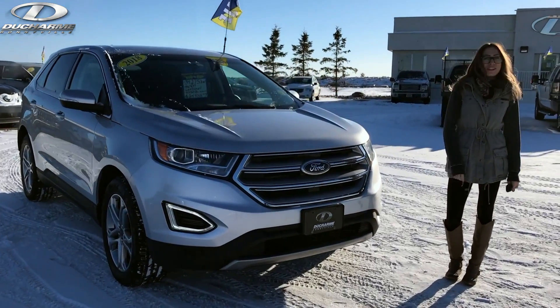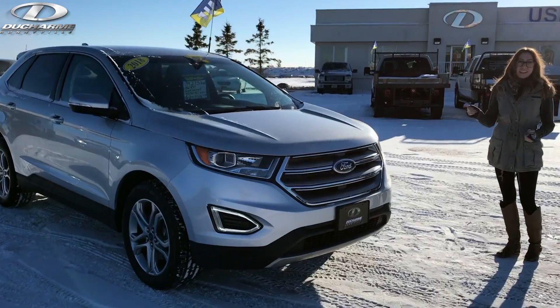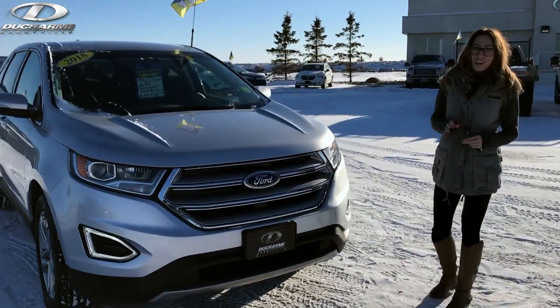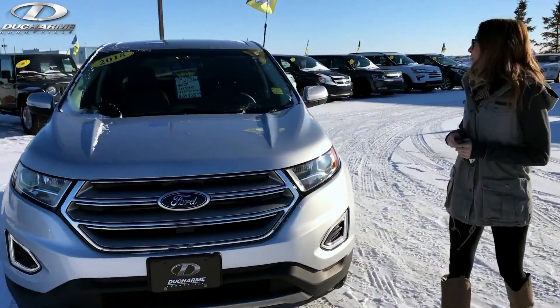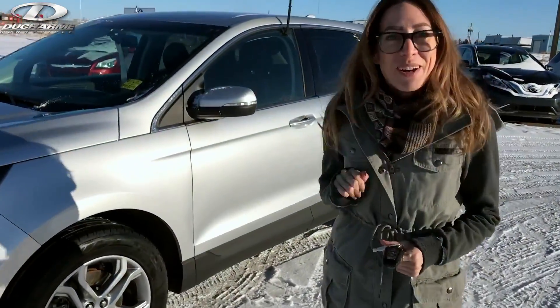Hey everyone, it's Alessia from Dewstone Motors and today we're on the pre-owned lot checking out this beautiful 2018. It's Titanium with just over 34,000 km, going for $34,958, or $250 bi-weekly.